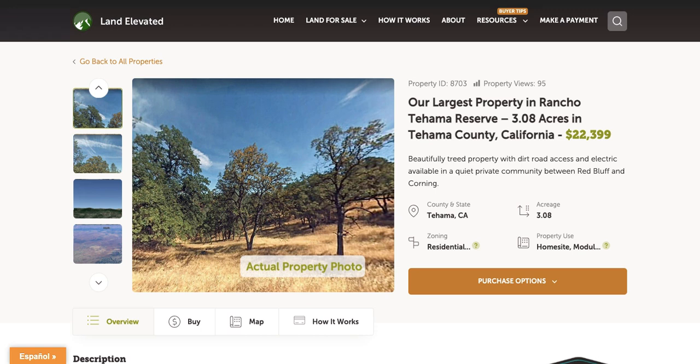Hello, I'm Rachel with LandElevated.com. Welcome to the property overview video for PID 8703. This is our 3.08 acre property in Tahoma County, California. This is in a beautiful subdivision right between Corning and Red Bluff called Rancho Tahoma, and this is actually our largest property.